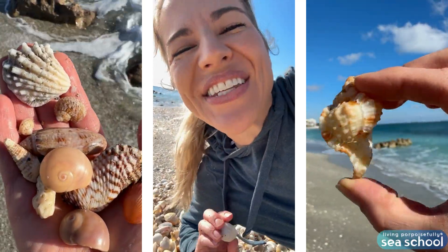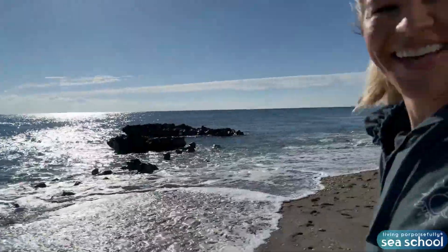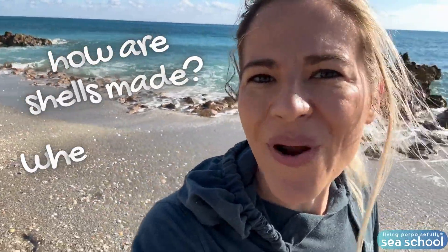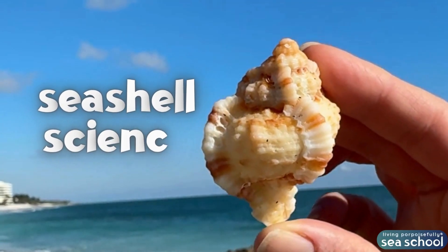I love shells! So, how are seashells made? Where do they come from? That's what we're exploring in today's seashell science.